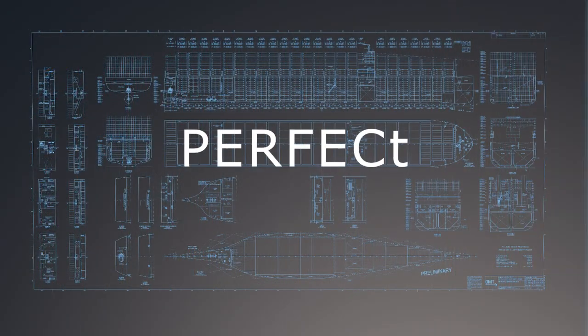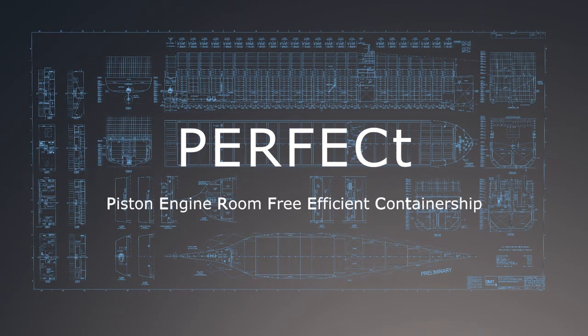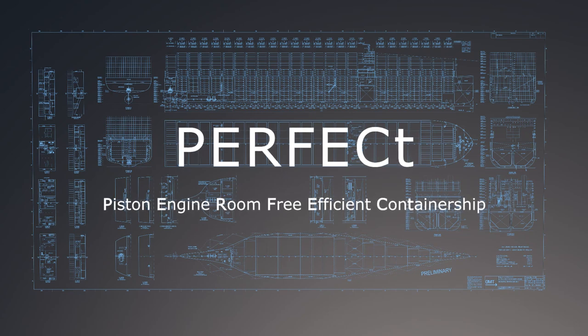From these goals, the perfect ship got its name – PERFECT: Piston Engine Room Free Efficient Containership.